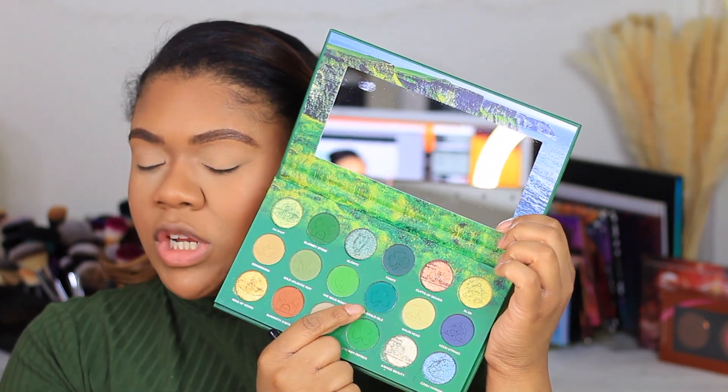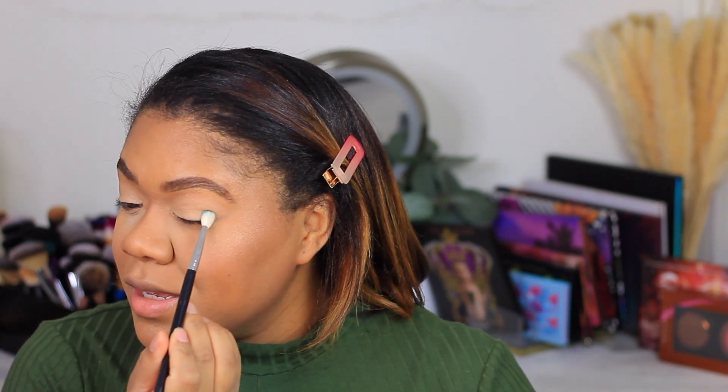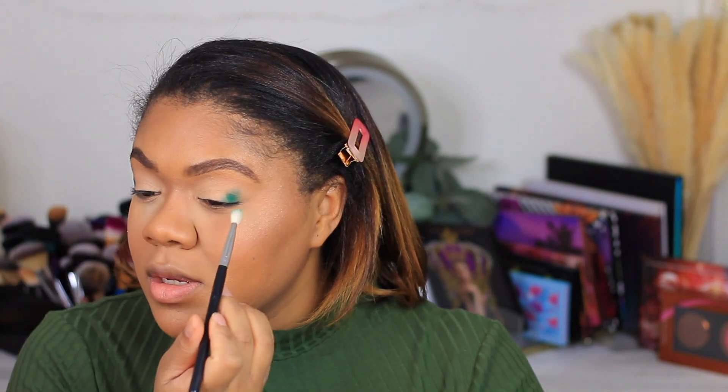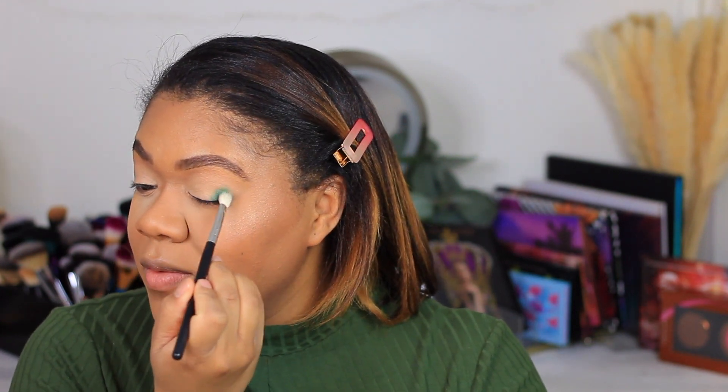So I am going to take this shade Emerald Isle, which is this really pretty blue-green shade right here, and I'm going to pop that in the outer corners. I will say there is a little bit of kickback in the palette, which is telling me that these are super pigmented. Oh my goodness — this is pigmented. I wasn't expecting this much pigment. Even when I swatched it, the way the brush picks it up — wow.